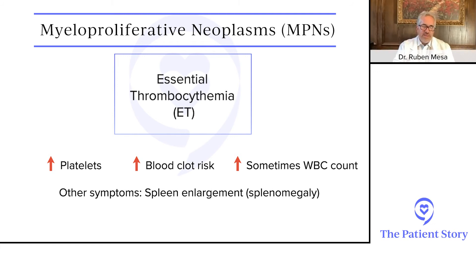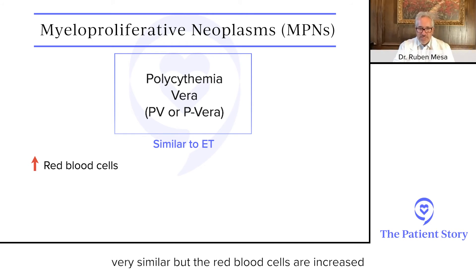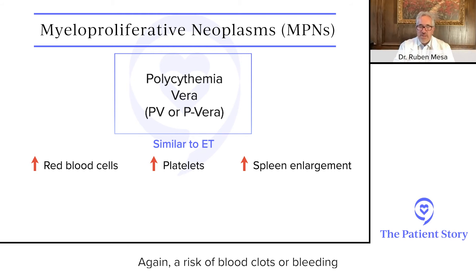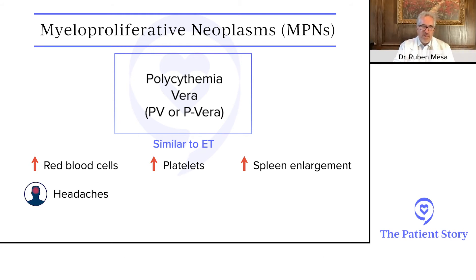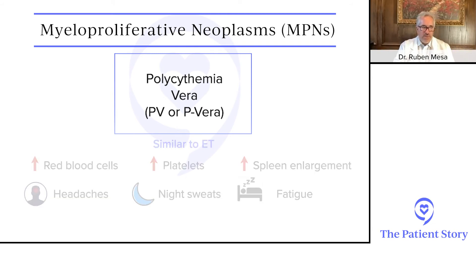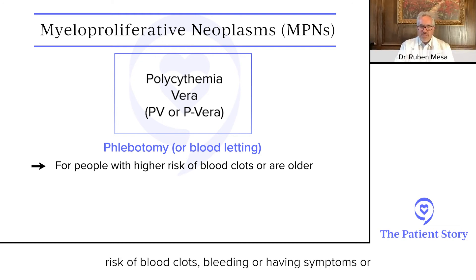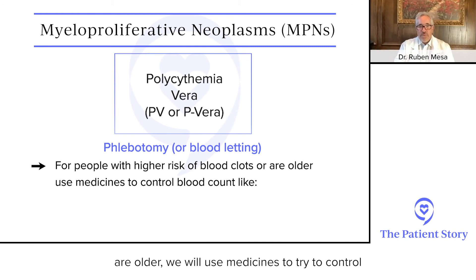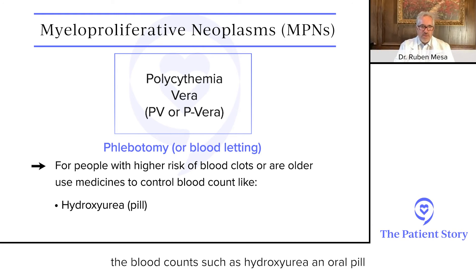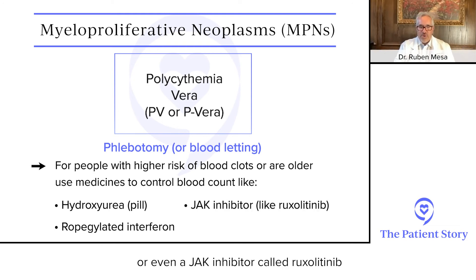The sister disease is polycythemia vera — very similar, but the red blood cells are increased, and there can also be an increase in platelets or enlargement of the spleen, again with a risk of blood clots or bleeding, and the potential for symptoms such as headaches, night sweats, or fatigue. These are chronic diseases — many people may live out their normal lifespan. We treat them with aspirin and work to decrease the risk of blood clots or bleeding. With PV, we control the red blood cell count through phlebotomy, and in higher-risk patients we use medicines such as hydroxyurea, long-acting interferon like ropegylated interferon, or a JAK inhibitor called ruxolitinib.